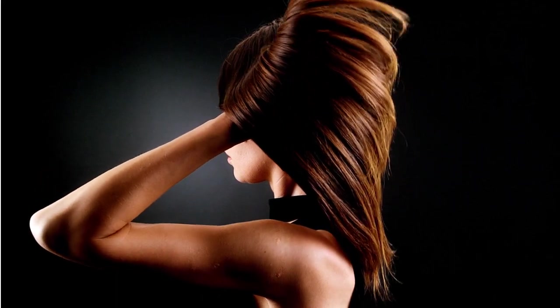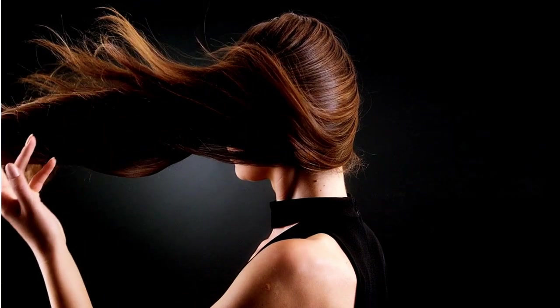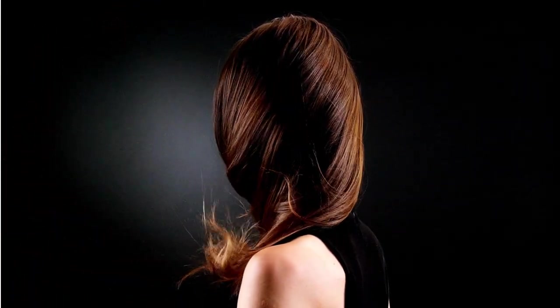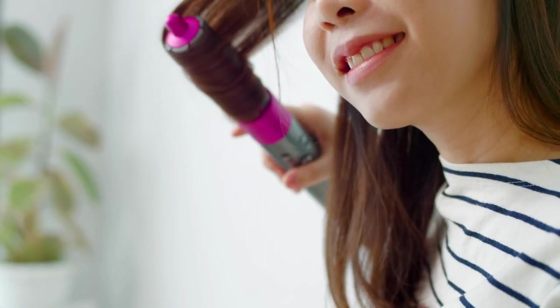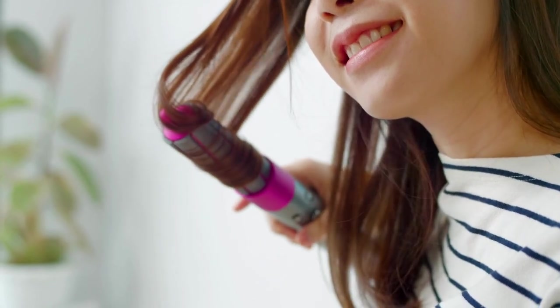If you are looking for stunning hair with impeccable volume, shine, and style, then you have come to the right place. The hairdryer brush is an innovative and powerful ally when it comes to taking care of your hair. Combining hairdryer and brush functions, this revolutionary device is designed to deliver professional results without even leaving home.